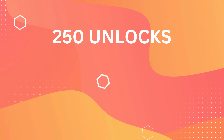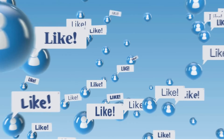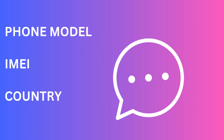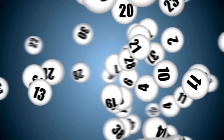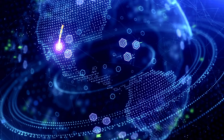We give away 250 unlocks to our unique viewers every week. Here's what you need to do to be in with a shot: tap that like button on this video, remember to subscribe, and finally leave a comment down below with your phone's model, IMEI, and the country you're from. That's it. Once you complete these three steps, you'll be automatically entered into the draw. Get your phones ready because we're about to unlock a whole world of possibilities together.